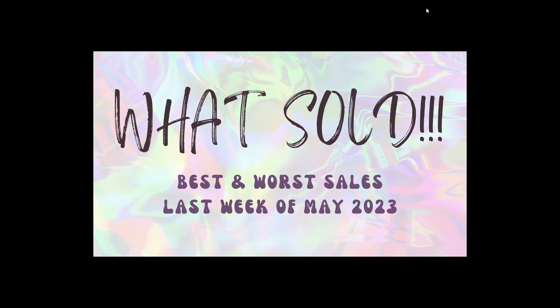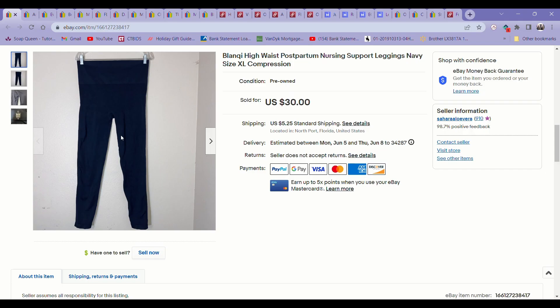Hi guys, it's Sahara. Today I'm going to be sharing with you my best and worst thrift flips on eBay, Poshmark, and Mercari for this last week of May. I'm super excited to show you what's sold, so let's get right into it. I will be showing you the best sales first and the worst few at the very end, so stay to the end if you want to see the flops — the items that I would not recommend picking up.